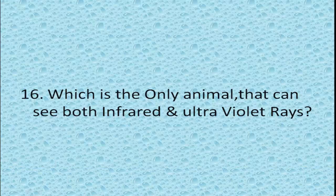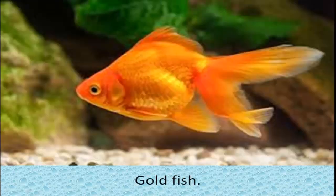Which is the only animal that can see both infrared and ultraviolet light? Goldfish are the only members of the animal kingdom that can see both infrared and ultraviolet light.